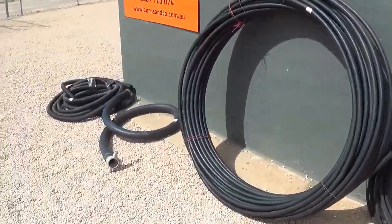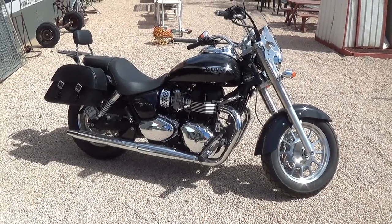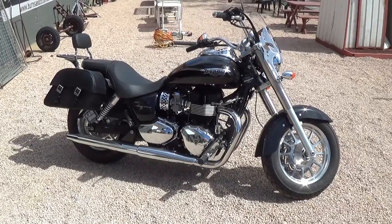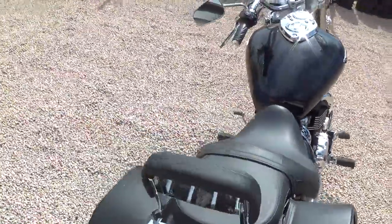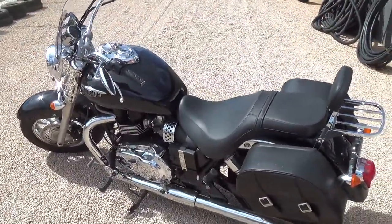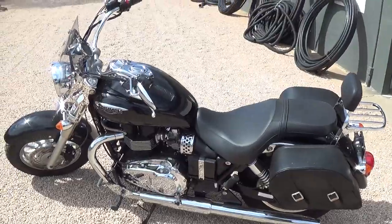Pick of the items for the auction is no doubt the Triumph motorbike. There it is — 2012 model, 'American' is the model, done only 19 kilometres. Got the receipt here — paid $16,000. Comes with the cover, the bags, all the keys, manuals, delivery receipts — the whole lot. Guy bought it and never rode it. 19 kilometres on the clock — you show me where you can find one better than that.